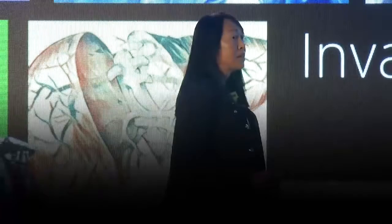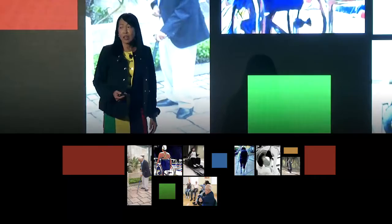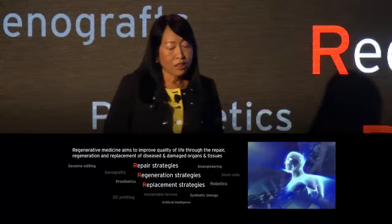Today it is a fact that most of us will suffer disabilities in our lifetimes, whether through injury, illness or as a consequence of longevity. This has created an unprecedented demand for innovation in the life sciences to address the three R's: repair, regeneration and replacement.